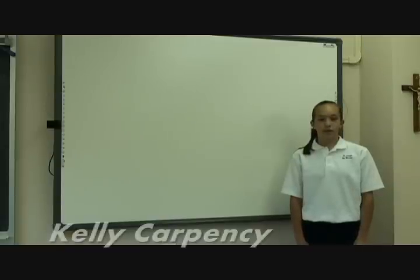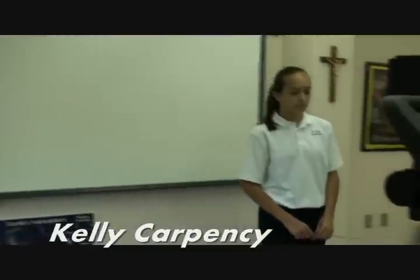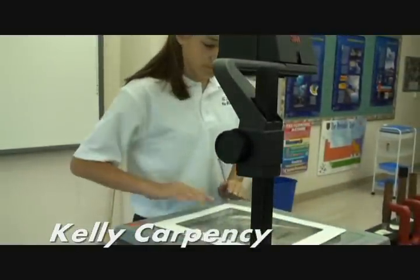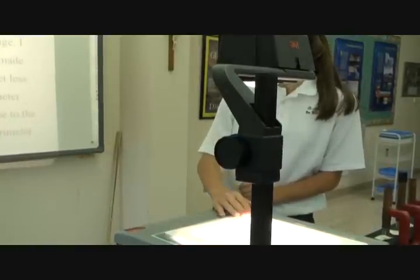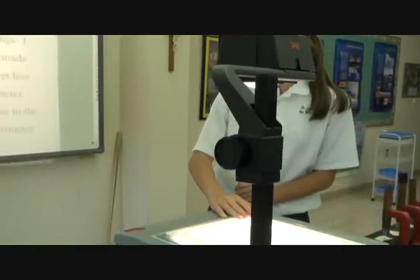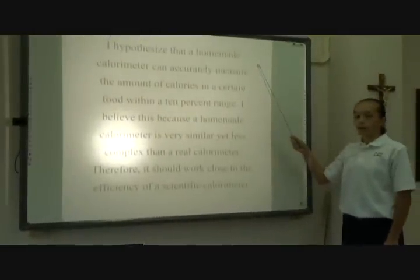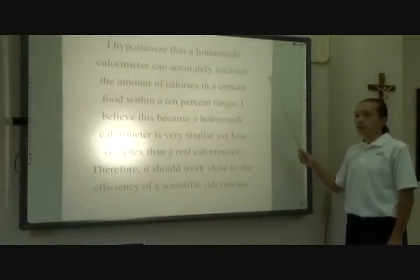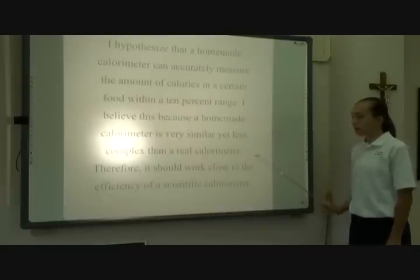This is an example of the body of the project, containing the hypothesis, the procedure, and your results. Hypothesis: I hypothesize that a homemade calorimeter can accurately measure the amount of calories in a certain food within a 10% range. I believe this because a homemade calorimeter is very similar, yet less complex, than a real calorimeter. Therefore, it should work close to the efficiency of a scientific calorimeter.